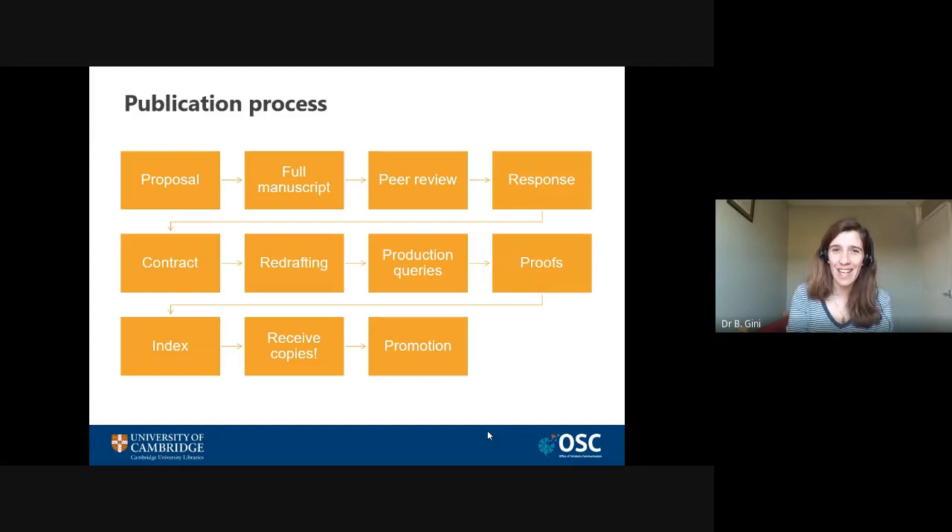Once all that is done, you finally get your copies in the mail, or you get the link to the digital copy. Congratulations — that's a massive achievement!